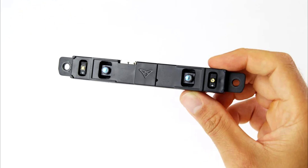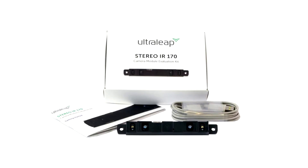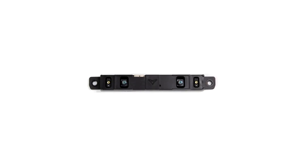In terms of evaluating the technology, Ultraleap provides a kit that includes the IR170 camera module, mounted into a plastic housing with a USB header for easy plug-and-play evaluation of the hand tracking technology. All of the necessary software is included to test out the mid-air haptics. CAD files are also available for prototyping, so if you have a commercial design in mind, just follow the link in this post.